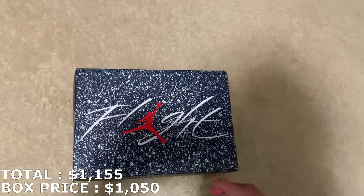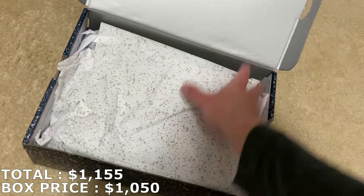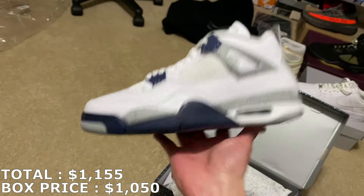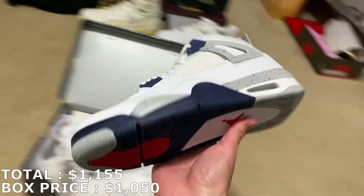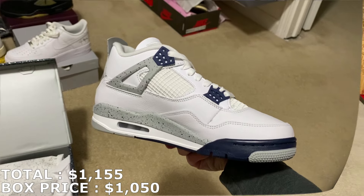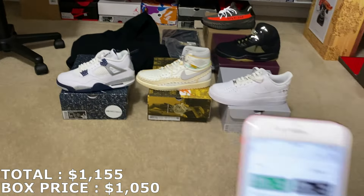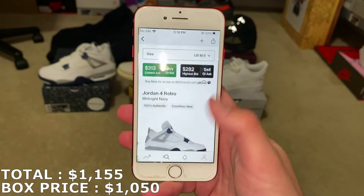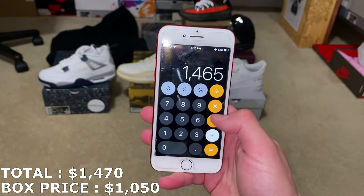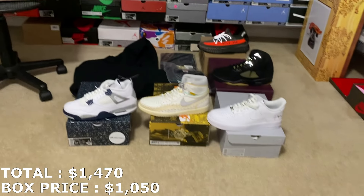I already know what the last shoe is based off the box — it's a size 9, and I'm pretty sure these are going for about $300. Here they are: the Jordan 4 Midnight Navies, brand new. That's gonna be the last shoe overall from this mystery box.